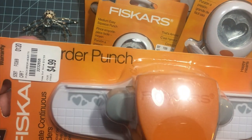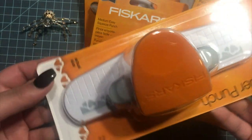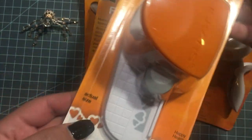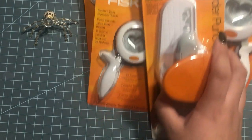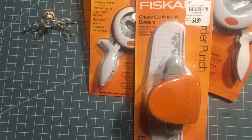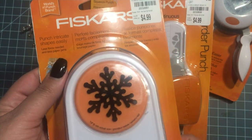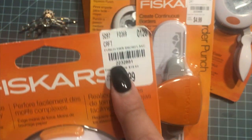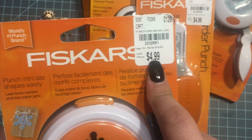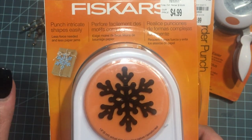I also got this border punch — I'll put the number there so you can see, and that's the actual size of it. The last punch I got is this snowflake punch. These punches are so expensive; I usually have to get them on clearance and that's the only way I'll buy them, but I got lucky.